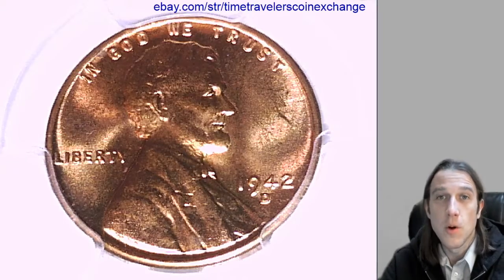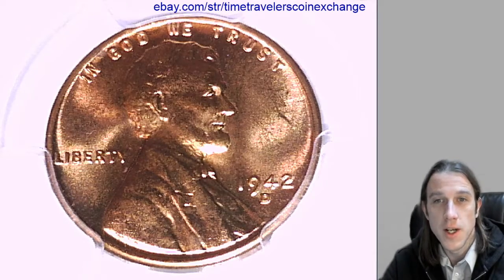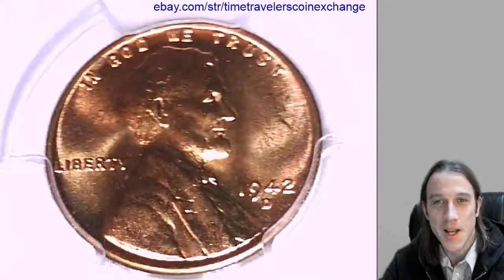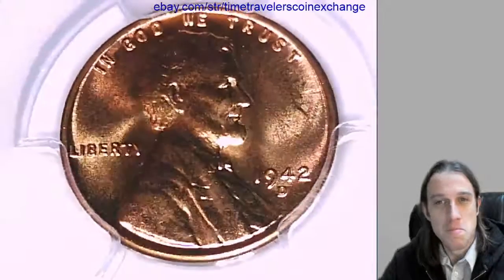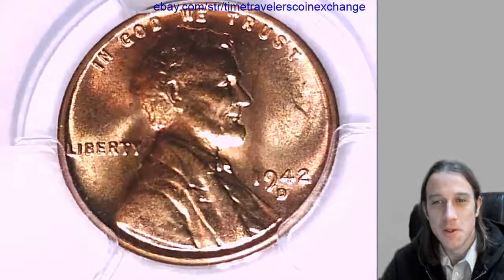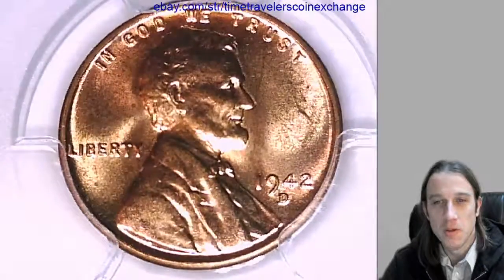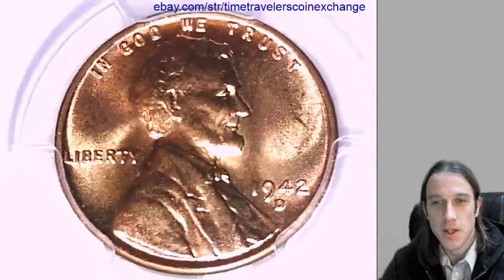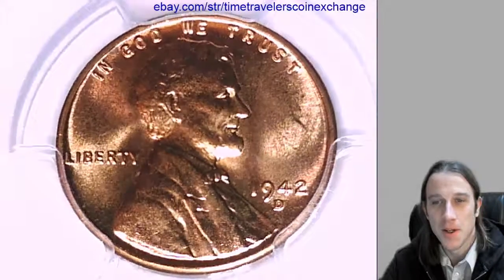Hello again everyone and welcome to Time Traveler's Coin Exchange. Your Time Traveler this morning is a little bit sleepy today. Even this time change seems to have thrown me for a little loop. Someone forgot to tell my kitty that there was a time change, and I'm up early.